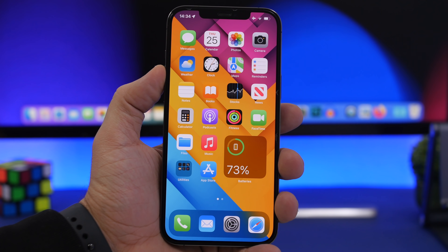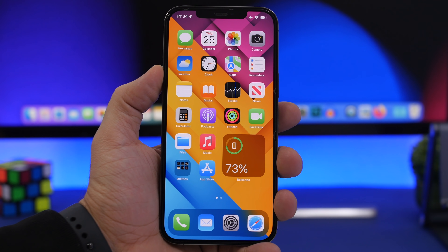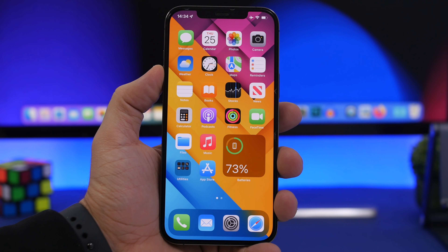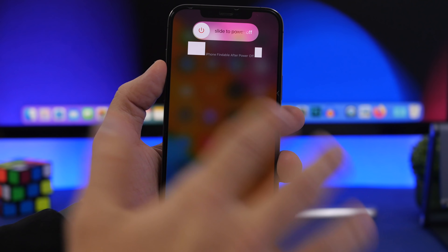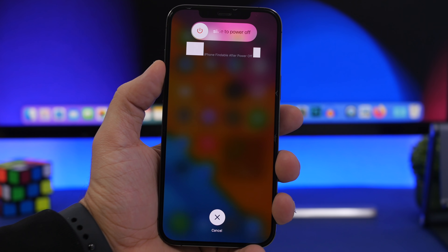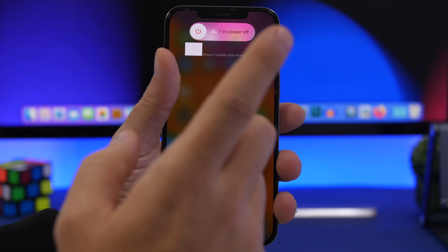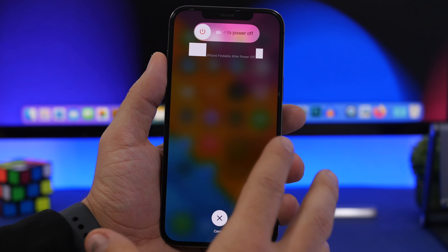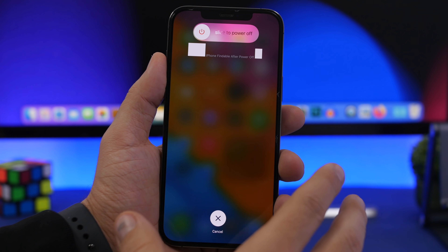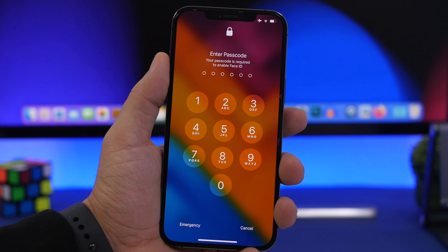Now there are cases when you should actually turn off or reboot your iPhone. I prefer doing a hard reboot rather than turning it off and turning it back on again. To do a hard reboot: volume up, volume down, then press and hold the side button until you see the Apple logo — the screen will go black and the Apple logo will appear. Do this if you have app crashes, glitches, or your iPhone freezes on an app or the home screen. It will refresh the memory and make your iPhone run smoother and faster, especially on older devices.